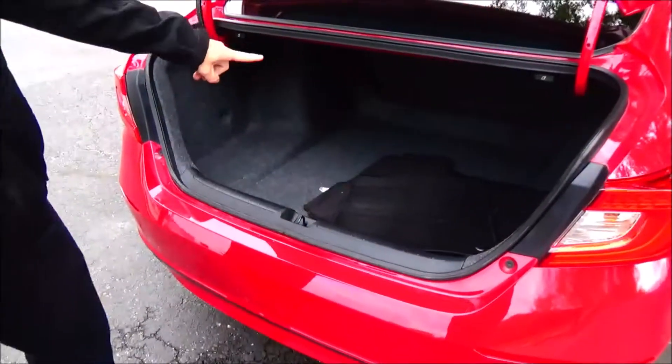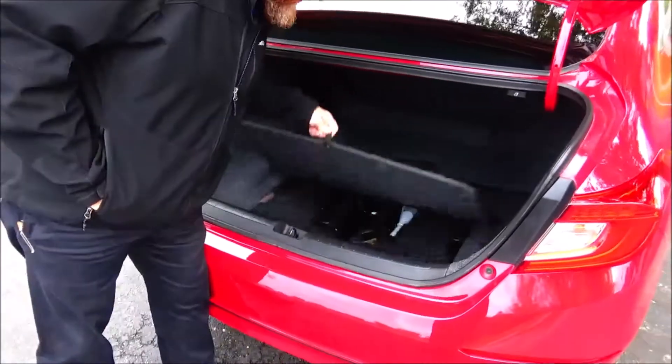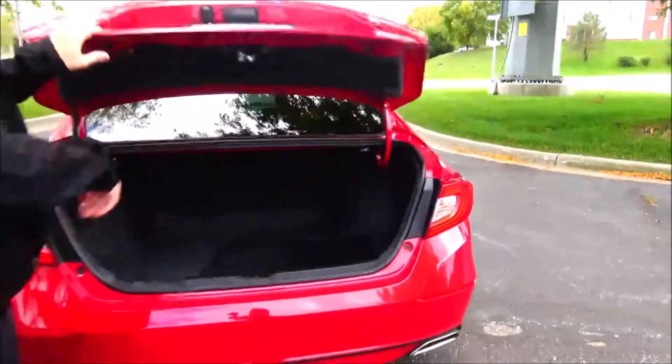Remote access due to the backup camera. All the mats are here, with additional cargo space.